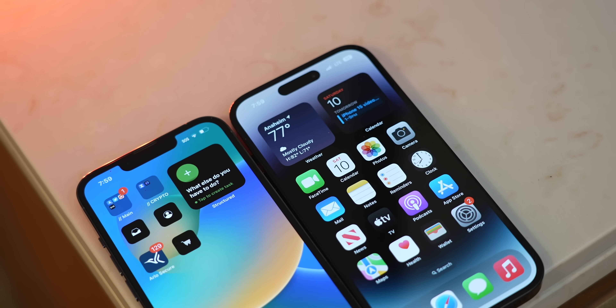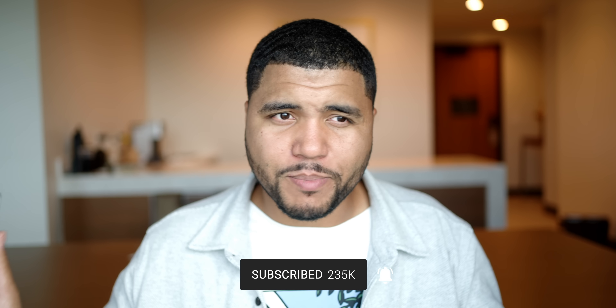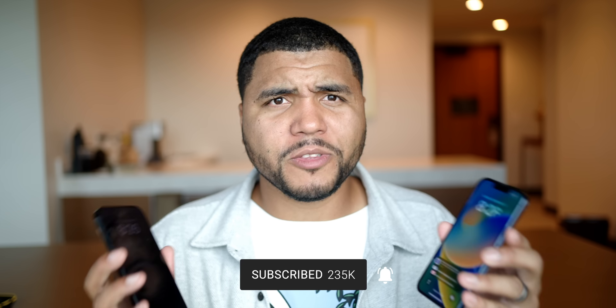YouTube, what's going on? It's Kevin, The Tech Ninja here, and today we're taking the iPhone 13 Pro and comparing it to the iPhone 14 Pro. Is this upgrade actually worth it? I'm a dude that talks about technology and I give it to you real without the hype. We're just going to talk about these two phones and see if you should actually upgrade.